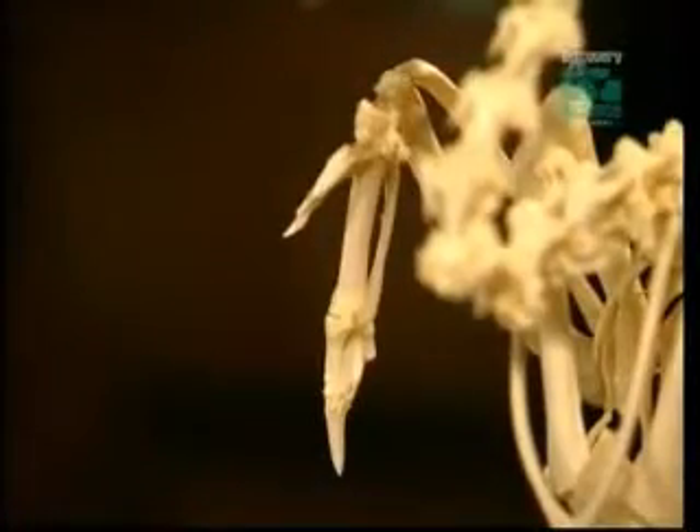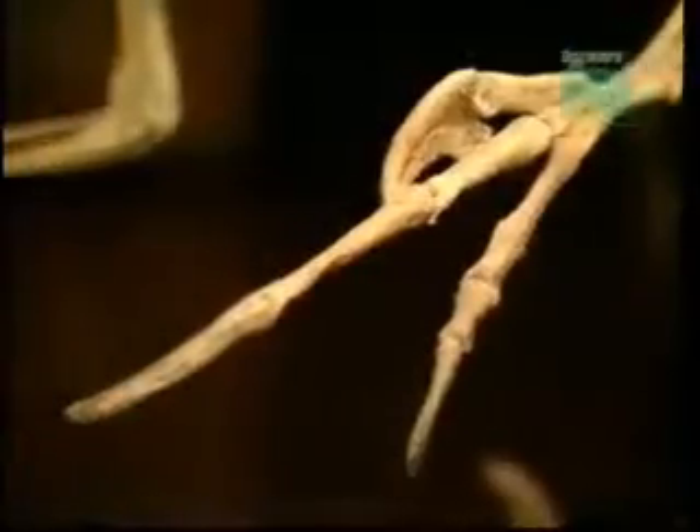We might not see all three fingers all the time, but they are there — one, two, three. They're highly modified for flight. We now know that we can trace the three fingers in the bird hand back to the three fingers in the dinosaur hand, both genetically and anatomically.